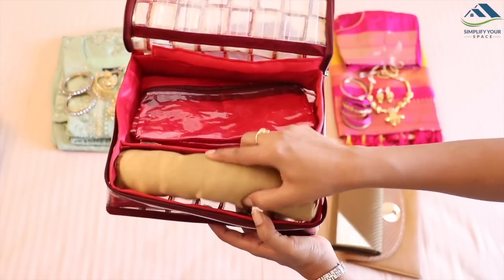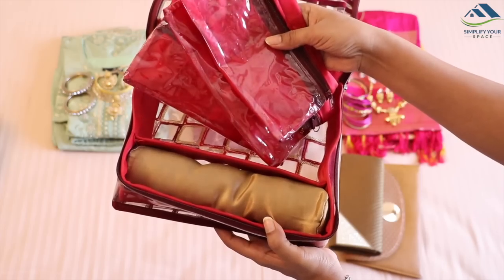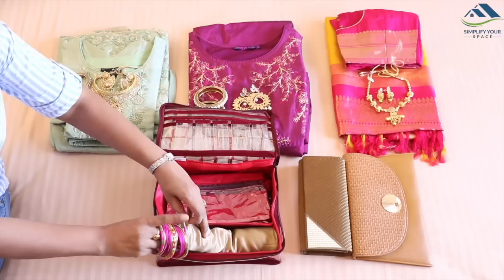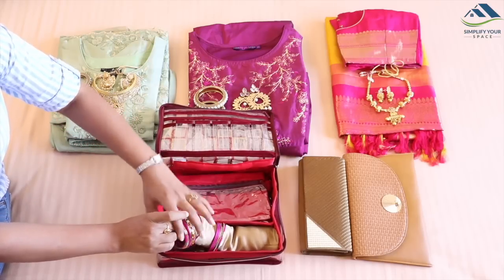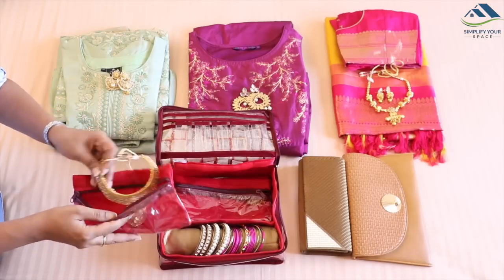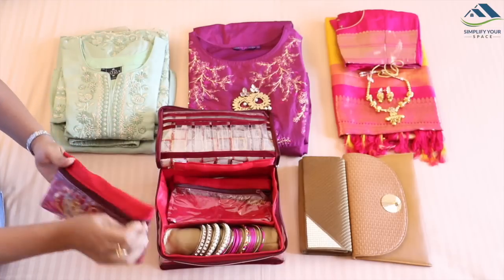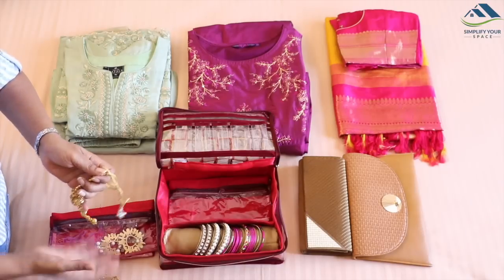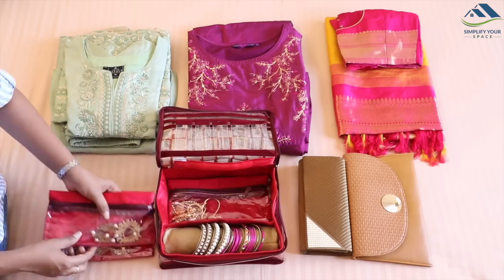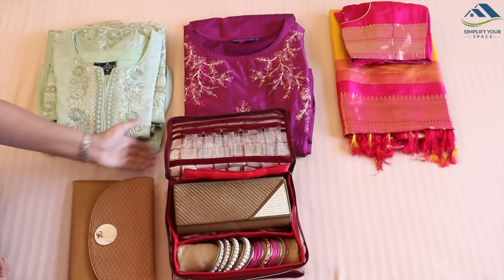To pack jewellery I am using this jewellery bag which has a proper separate section to store bangles, and separate zipper pouches are provided to pack jewellery sets. There is also a pocket to keep extra stuff. This way all your jewellery stays segregated, safe from tangling with other items, and organized. As it had some empty space left, I have also kept the clutch bag inside this bag.